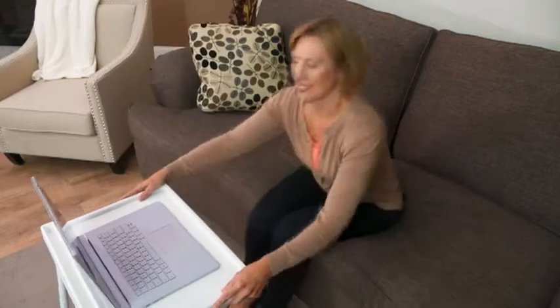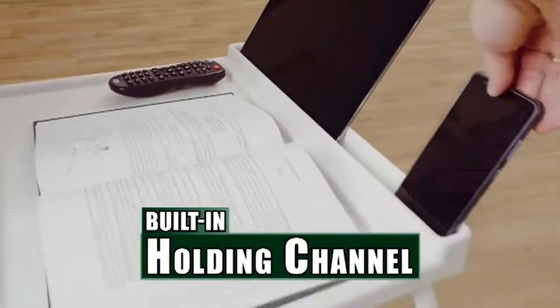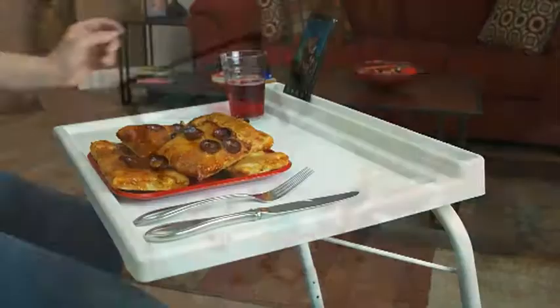And that means you can personalise the table to exactly what you want for a custom fit every time. Now you can sit on the couch and work comfortably on your laptop, and the front lip will keep it from sliding off. It even has a built-in holding channel for a tablet or phone, so they'll always be nearby, and they won't slide away. And the channel holds any size tablet securely in place, so you can easily watch videos.